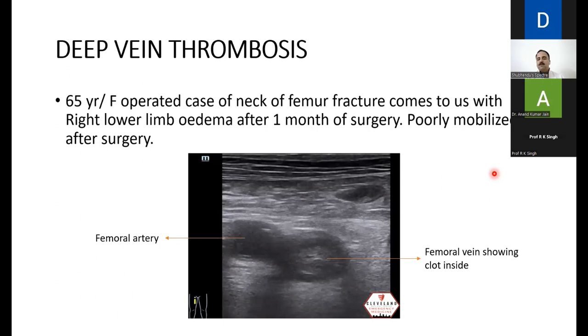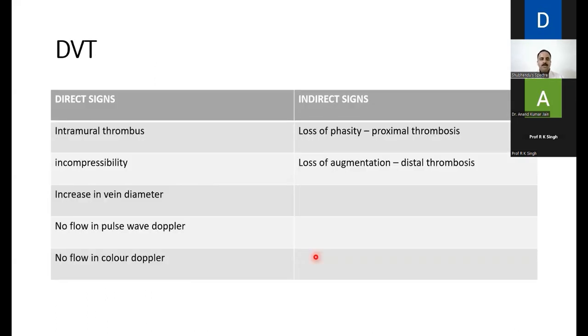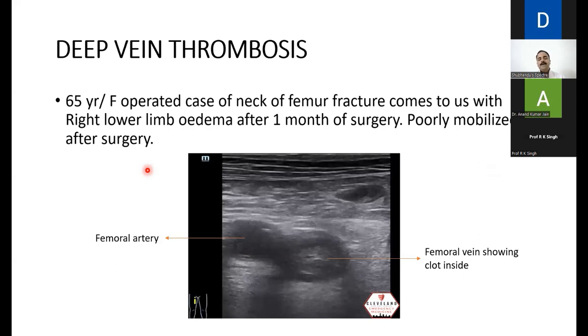A 65-year-old female, post-operative case of neck of femur fracture, presents with right lower limb edema after one month of surgery, poorly mobilized. The first differential is DVT. Place the linear probe on the right groin with the probe pointer medially. The image shows the femoral vein with a clot inside alongside the femoral artery. Direct signs of DVT: visible thrombus, incompressibility of the vein, increased vein diameter, absent pulse-wave Doppler, and absent color flow Doppler — confirming DVT quickly at the bedside.